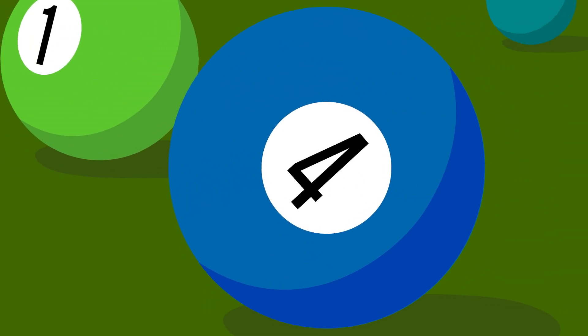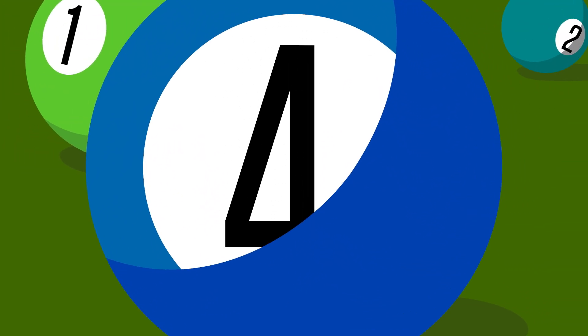The cancer has reached stage 4 when it has spread beyond the abdomen into other parts of the body, such as the liver, lungs, bones, or in the lymph nodes in the groin.